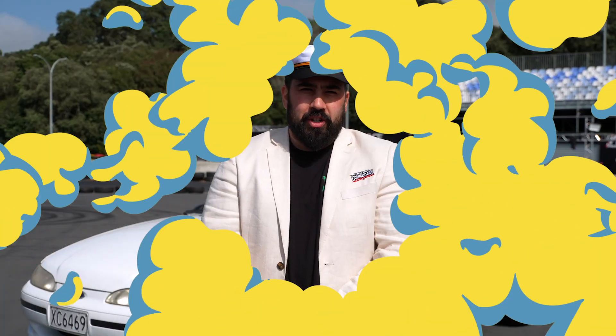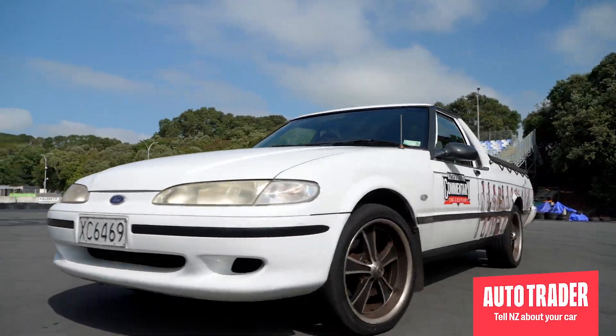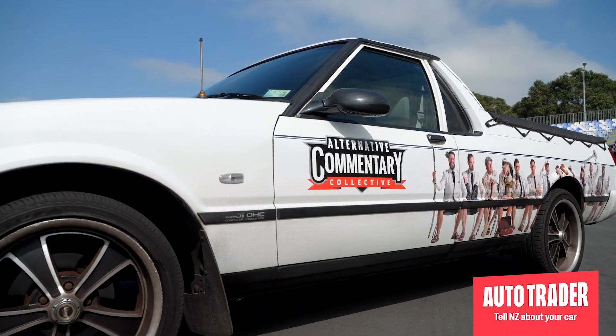G'day there and welcome to the Alternative Cometree Collective's Autotrader Masterclasses on how best to flick your car. Step 3: the art of selling the dream. The all-important motor CV — how do you make your motor sing through the art of the written word, i.e. selling the dream?